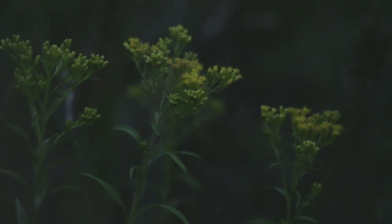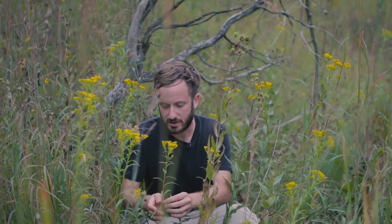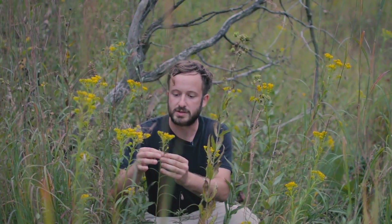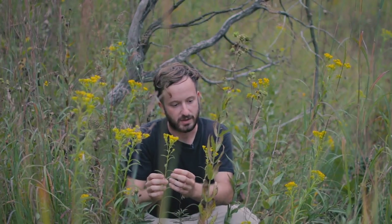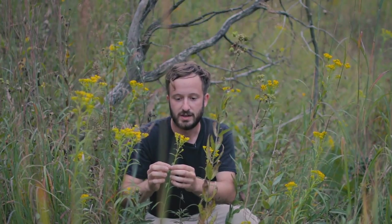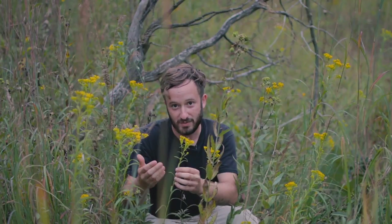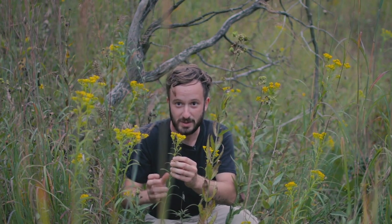Here's the last goldenrod of the day. This is Riddell's goldenrod, Oligoneuron riddellii. It's a great species because it's a little bit harder to find and really worth getting to know if you do come across it. It's smooth-stemmed, has long narrow leaves without any teeth, and they're kind of heavily folded at the margins. The flowers are large and clustered on top in a flat, umbel-like appearance. It likes drier soil, so this hill prairie is a perfect habitat for it. Remember, whether it's Riddell's goldenrod or Canada goldenrod growing in the field by your house, they're ecologically important species. Many pollinators enjoy their flowers, soldier beetles eat their pollen, and numerous insects build galls inside the stems. These are some of the last flowers available in the fall before things get really cold, so I urge you to give goldenrods a second look and maybe a chance in your landscape.